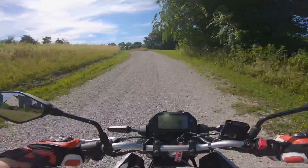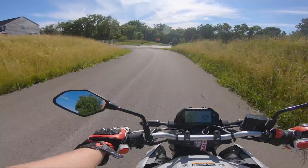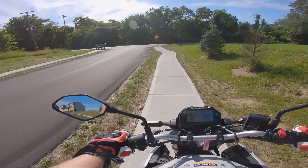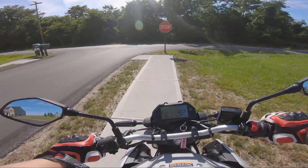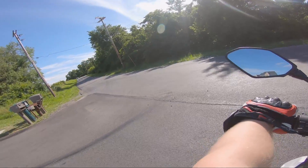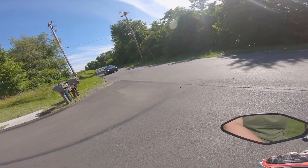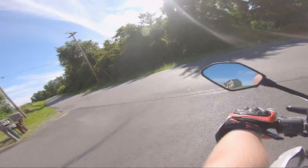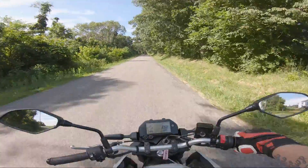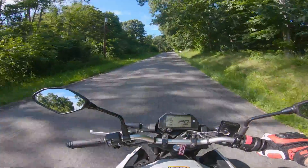This bike handles a pretty gnarly gravel road well on stock sport street tires. There's no reason you couldn't throw some more off-road-biased tires on it, similar to how you would on a Grom — and this will perform better than the Grom with the added power. You still have aftermarket support with this bike; I've checked and there are stunt mods available, so you can still do a lot of hooning just like on a Grom.